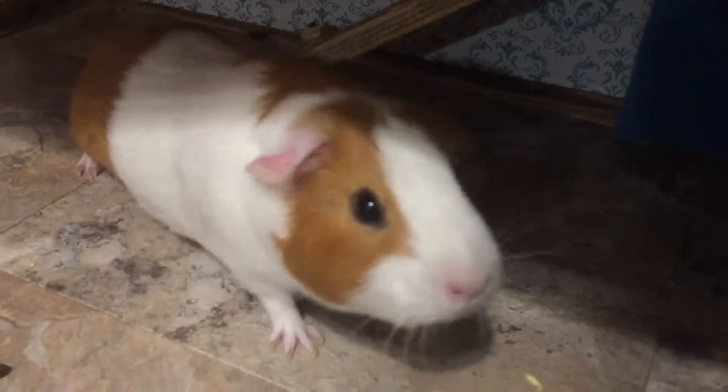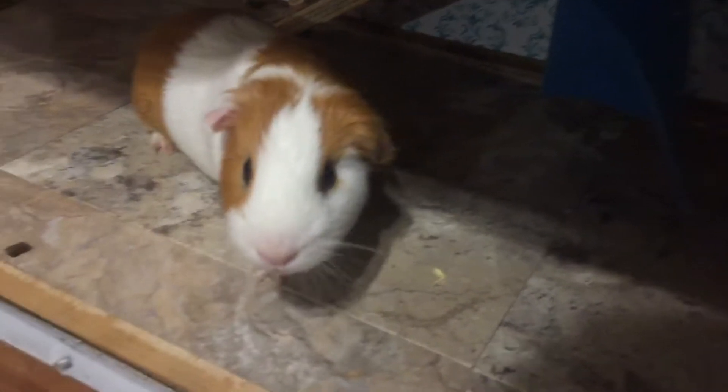Yeah, this is his food. And here's my guinea pig. This is him. He's very curious about what I'm doing right now. His cage is open. Very curious.